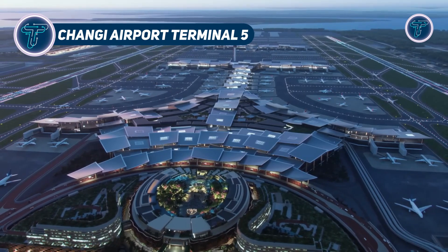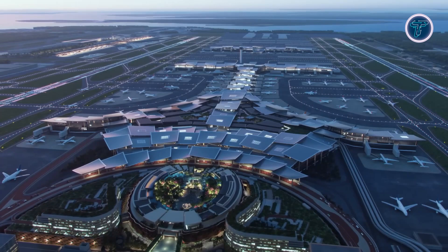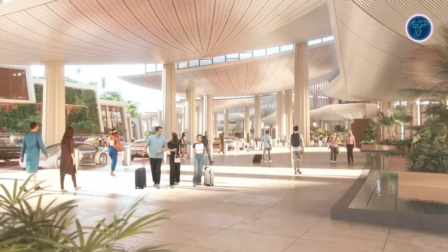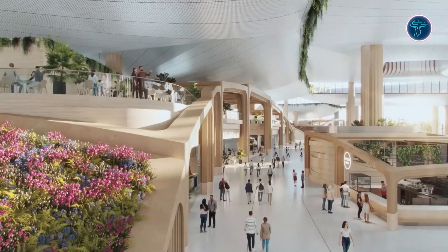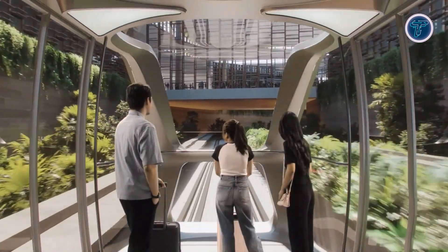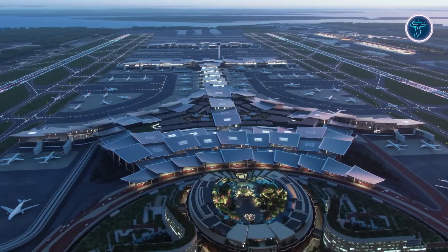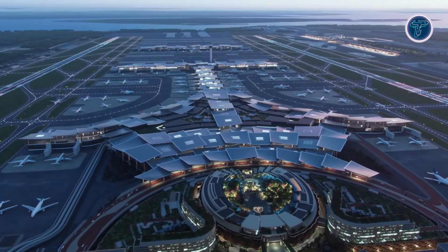Changi Airport's Terminal 5 is more than just an aviation hub — it is a showcase of advanced technology, automation, and sustainable design. Passenger convenience and operational efficiency are enhanced through autonomous airside vehicles, robotic baggage handling, automated aerobridge docking, and AI-powered video analytics for faster aircraft turnaround. Sustainability is central to its vision, with solar arrays, district cooling, and infrastructure for sustainable aviation fuels and electric ground transport, earning the terminal a Greenmark Platinum Super Low Energy rating. Passenger flow is streamlined via an automated people mover, moving walkways, and smart wayfinding across a modular, adaptable layout.